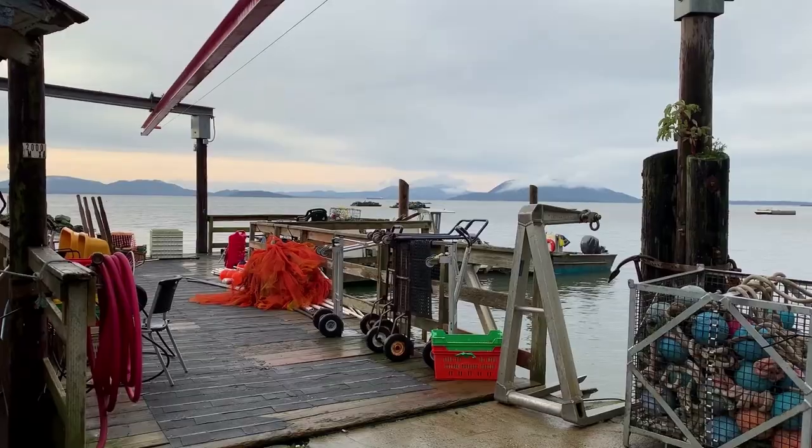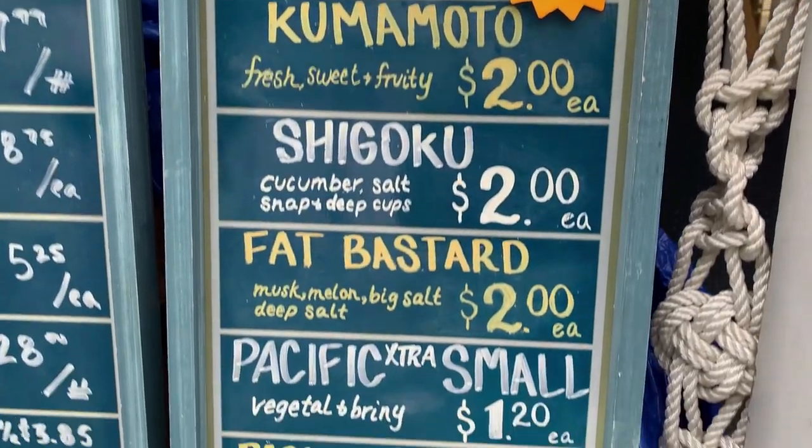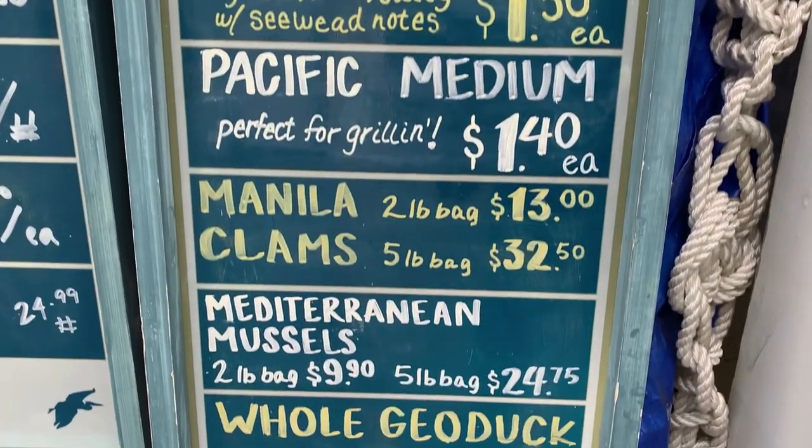We arrived at Taylor Shellfish, and this is one of those places you absolutely have to come if you're anywhere near Chuckanut Drive. This place is amazing. Even in the winter it's got awesome views, the oysters are super fresh, and they have excellent seafood here. It's hard to explain how great this place is. We'll show you some oysters and food.